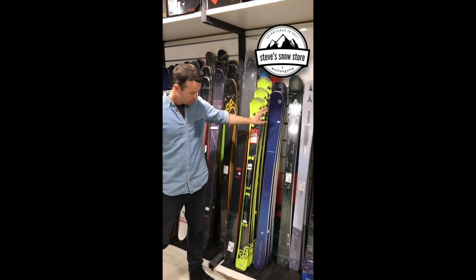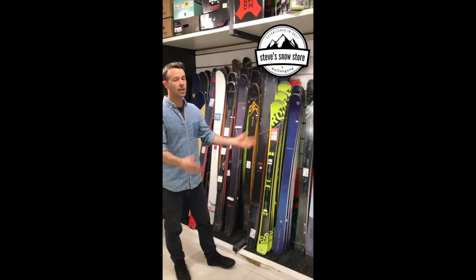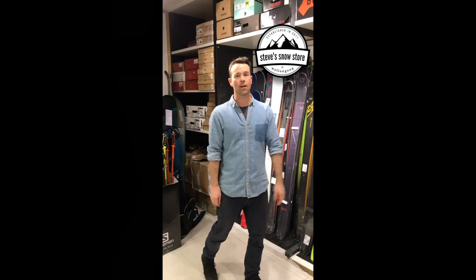And for the ladies, the Blizzard Black Pearl — 88 in the waist — it's a great all-rounder. I can mount them up for free. Come in if you want advice on any of the skis; they're ready to go at 20% off.